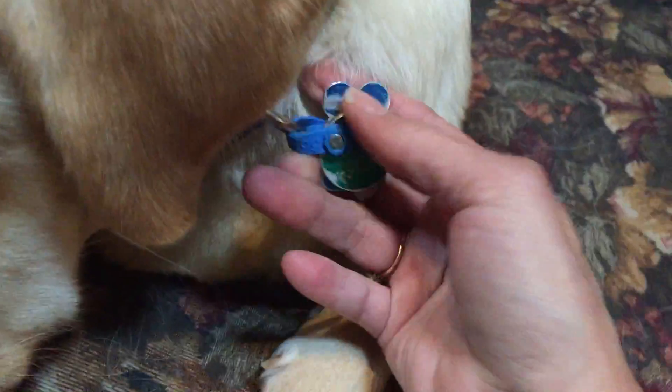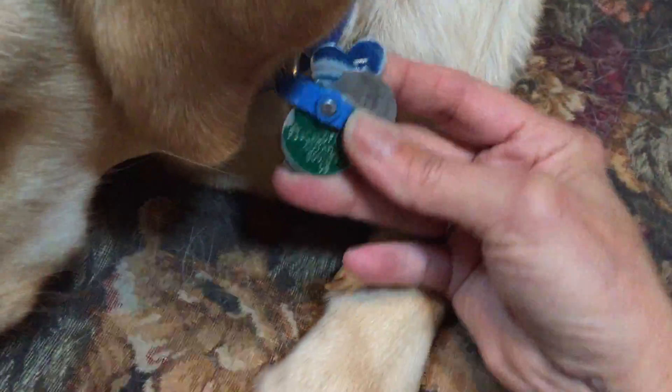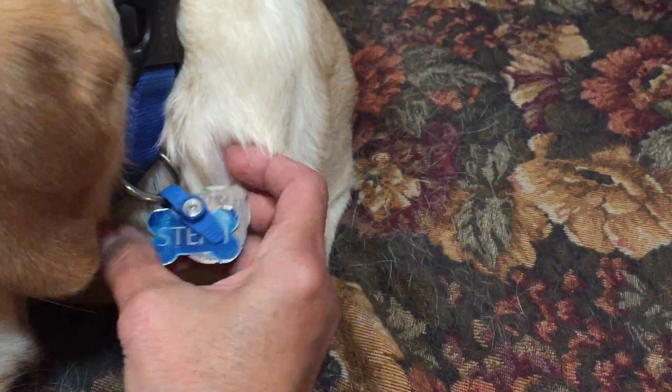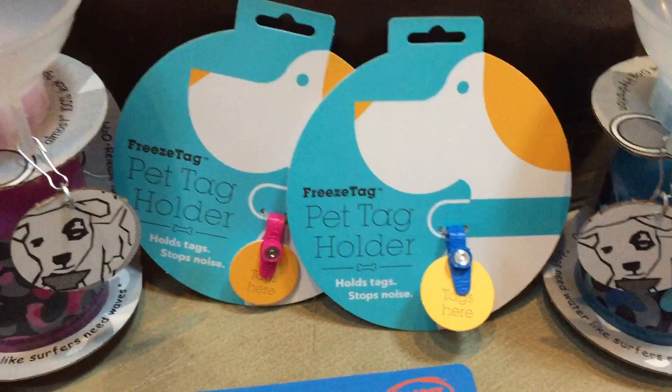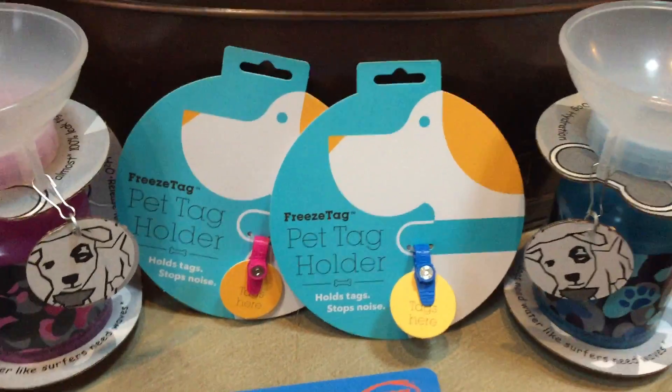You turn it again and the tags stay tight — they don't jingle. Yet if you want to see what's on the tags, each tag can be splayed and you can see all your tag information, or you can just put them all together. That is the Freeze Tag pet tag holder.